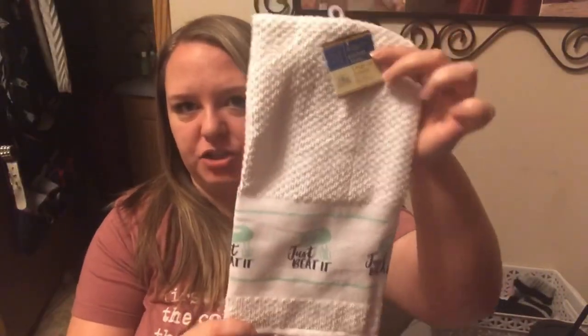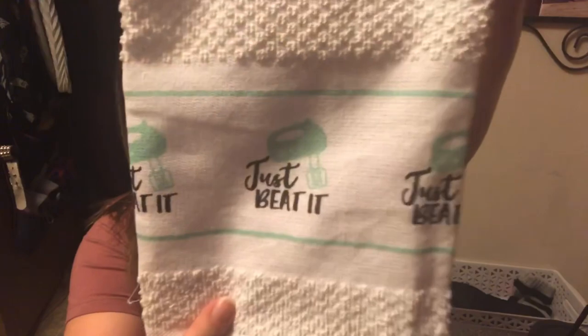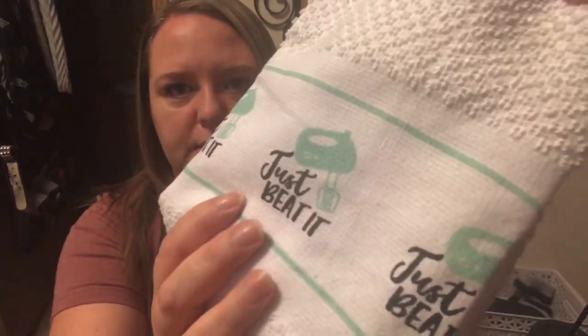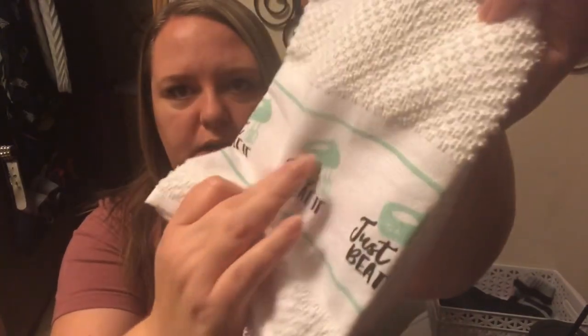We finally got in these kitchen towels. The only one I really wanted was the 'Just Beat It' one. They also had one that says 'Start Fresh Each Day' with lemons and a different coffee one. But on the others, the letters were peeling off almost all of them — it's not actually in the fabric like this one, it's more like a decal. So I figured if I wash it one time, it's just going to be a regular black hand towel from Dollar Tree. When I saw them in person, they just were not up to my standards.